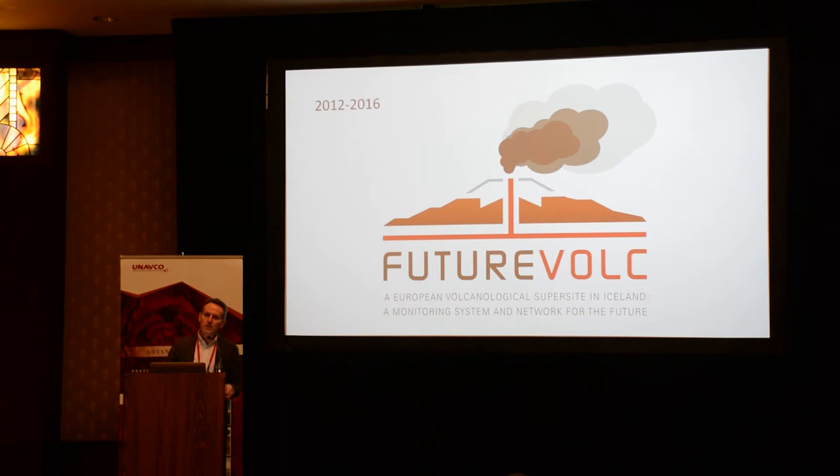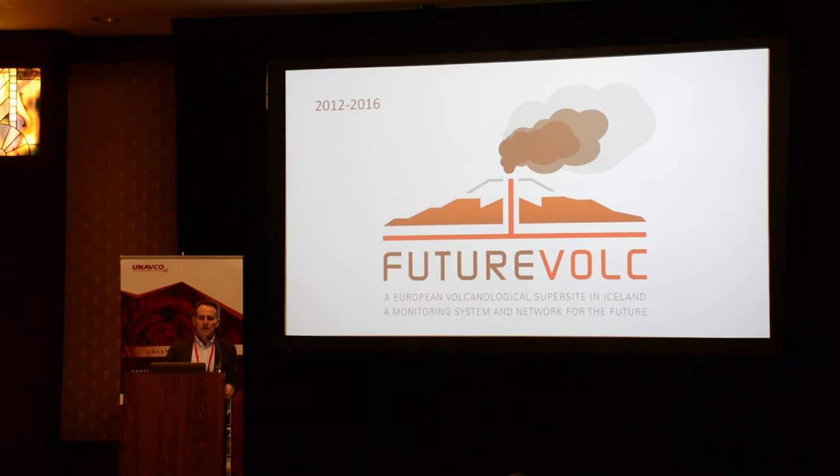That led us to a large European project funded by the European Commission, with 26 partners — FutureVolc. That was really important in preparing for the next set of eruptions.